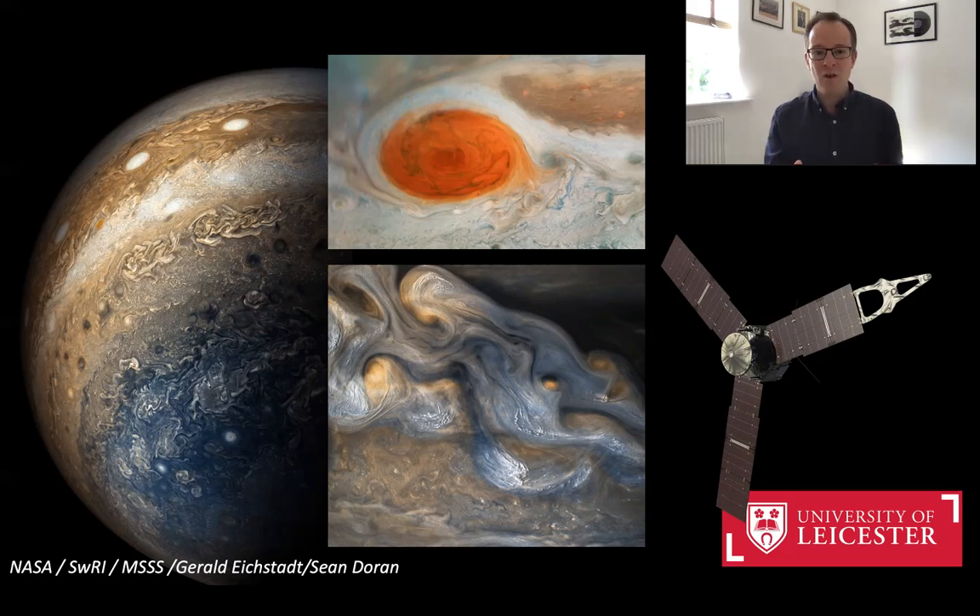Scientists at Leicester want to know what makes Jupiter tick — what's going on inside Jupiter beneath these swirling cloud systems. To solve those mysteries, the Juno spacecraft was launched in 2011 to fly out to Jupiter in 2016 and has been in orbit ever since, trying to unlock the mysteries of this giant planet and figure out what's going on deep down inside.